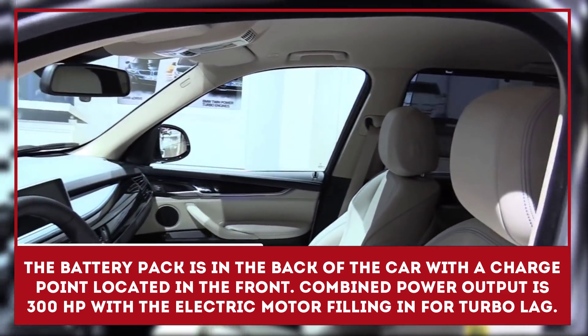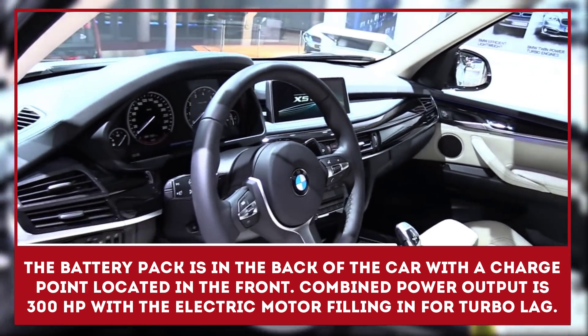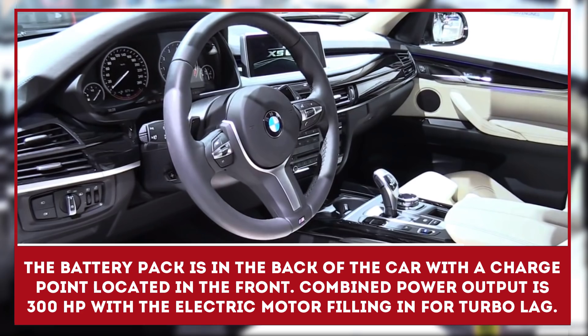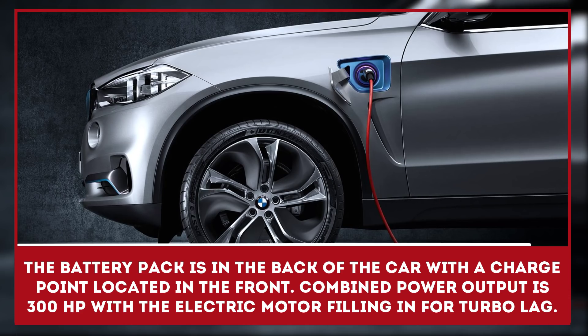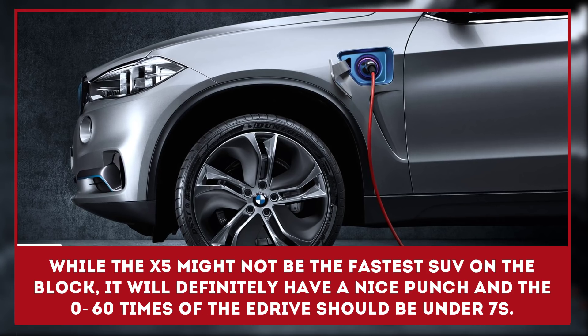The battery pack will be in the back of the car, with a plug-in charge point located at the front-left fender. Combined power output is said to be around 300 horsepower, with the electric motor filling in for turbo lag.